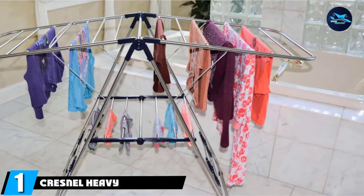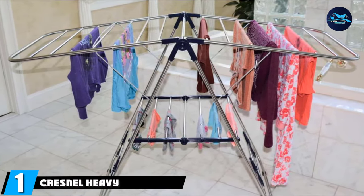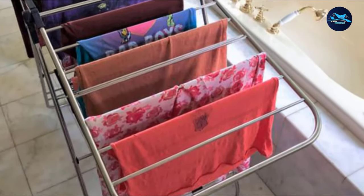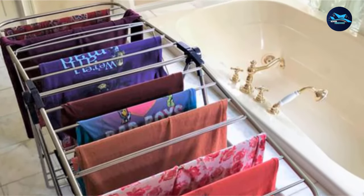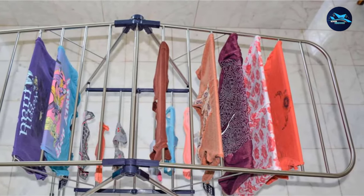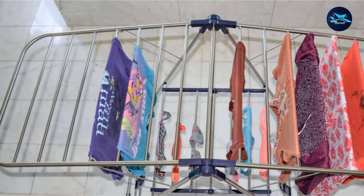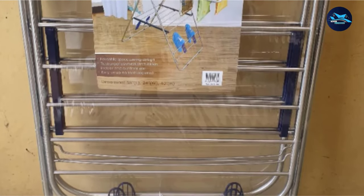At the first position of our list, we have the Cressnall Heavy-Duty Stainless Steel Clothes Drying Rack. For a clothes drying rack that is generously sized, collapses for storage, and won't tip over easily, the Cressnall Heavy-Duty Stainless Steel Clothes Drying Rack is the best choice overall. When fully extended, the rack measures 58 inches long by 24 inches wide, and has 17 racks on top and 7 racks on the second level.